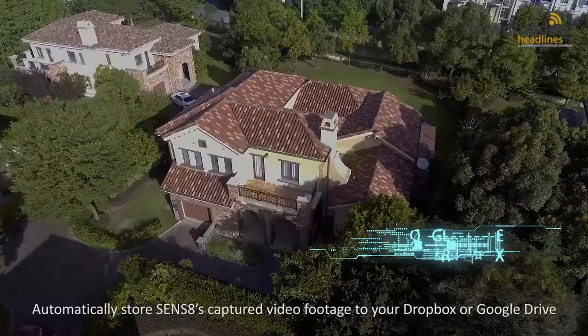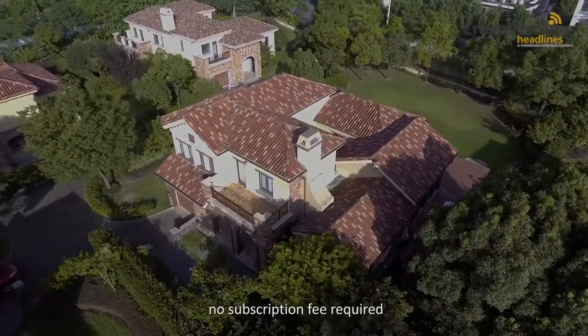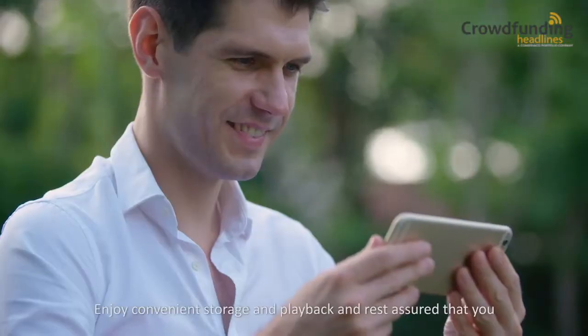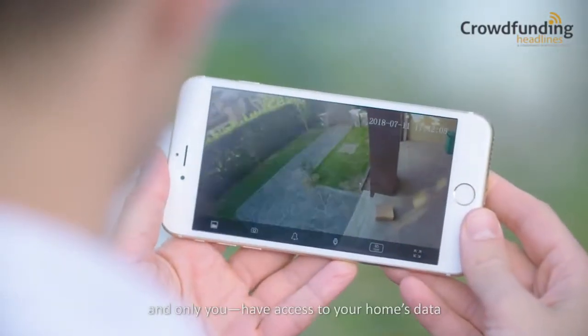Automatically store Sens8's captured video footage to your Dropbox or Google Drive. No subscription fee required. Enjoy convenient storage and playback, and rest assured that you, and only you, have access to your home's data.